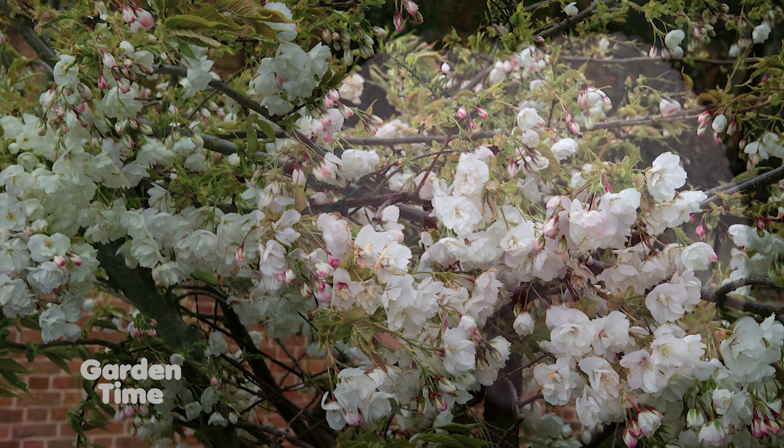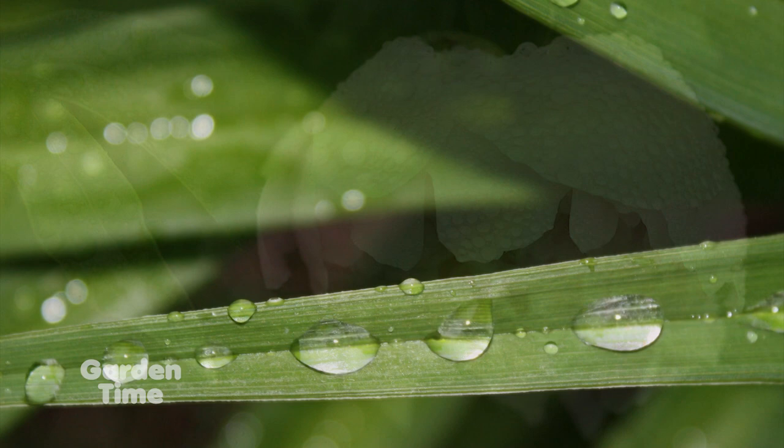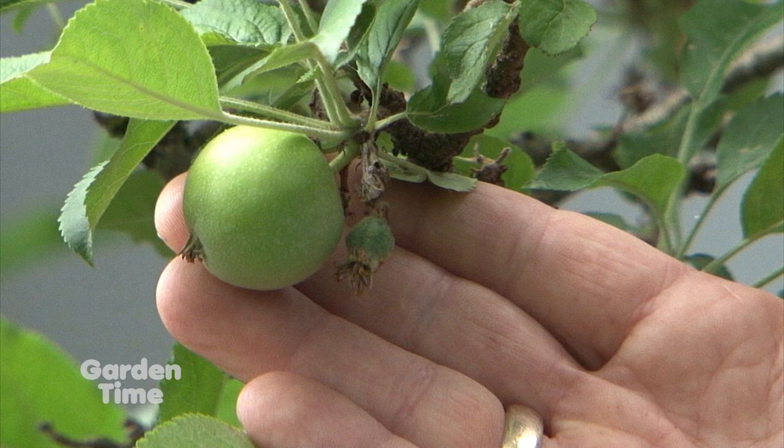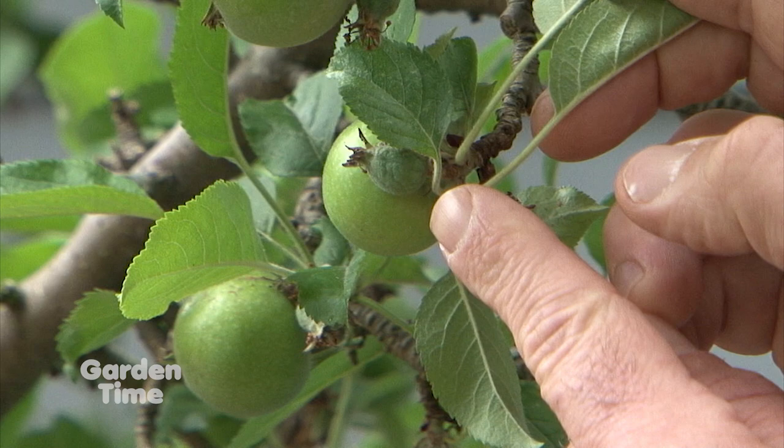I still have Asian pears and apples and they're doing okay, but don't be surprised. June is the time normally that we have a June drop with apples if they're not pollinated. You just open them up and see if there's any seeds in the chamber - if there aren't, then the reason it dropped is because it's not pollinated. So it's nothing that you did. That's the whole biology of a fruit tree.